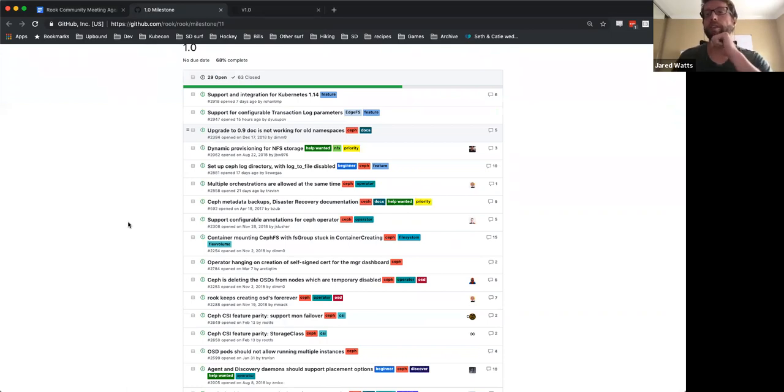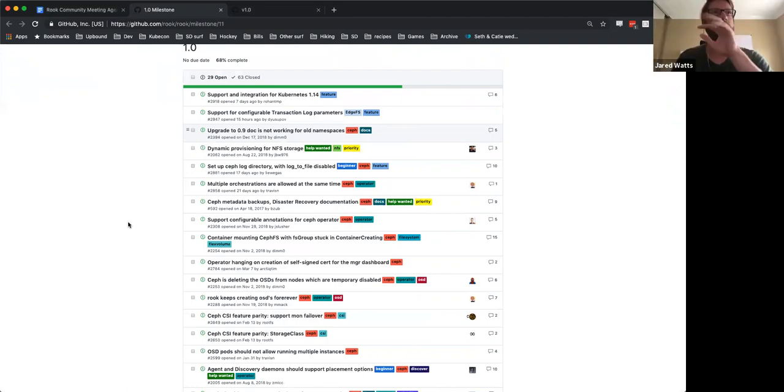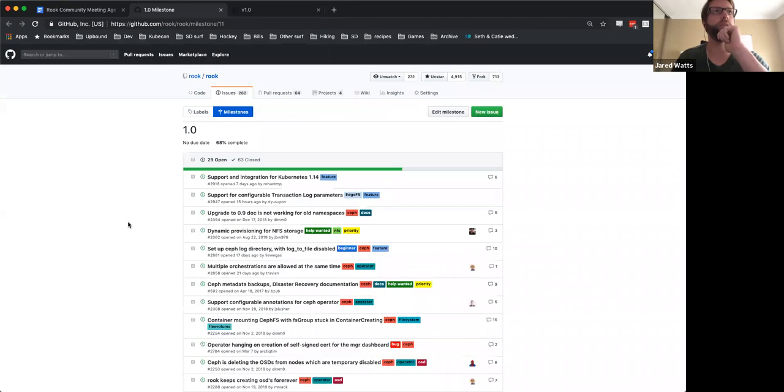I think it gets down to what stage or phase these items are in. That's why I wanted to dig in with each storage provider and kind of get an idea of the status of these features or implementations, and see if there are ones to call out that either don't make sense, are out of scope, or have big risks associated with them.